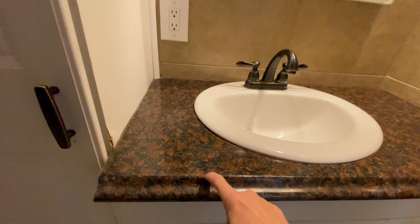Not granite — got a little chippy there. This has all been redone.